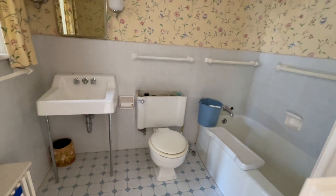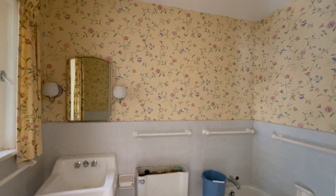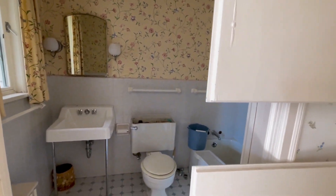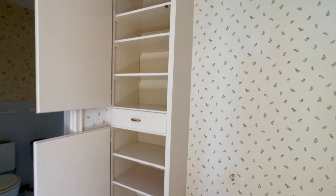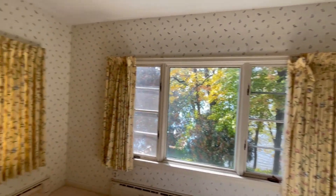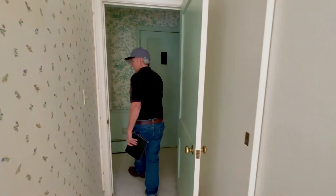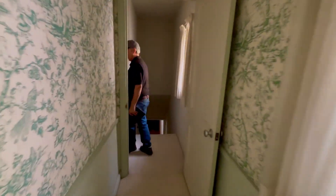So we're going to tear out both bathrooms up here and make one larger bath. You can see we're going to move some walls, remove this corner. Let me show you one other thing — come on in this area here.